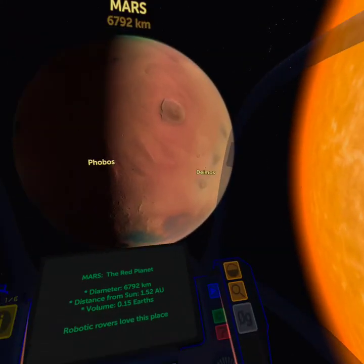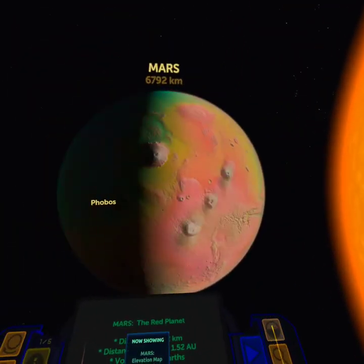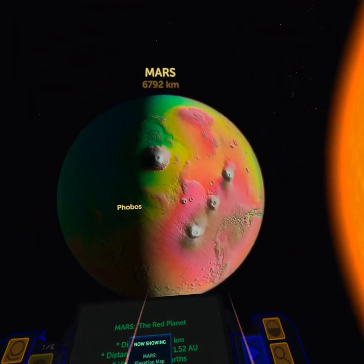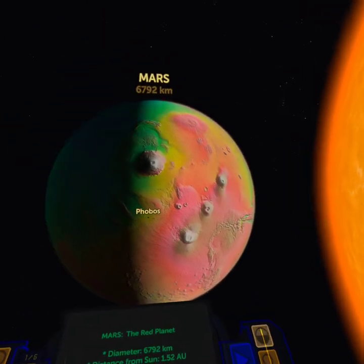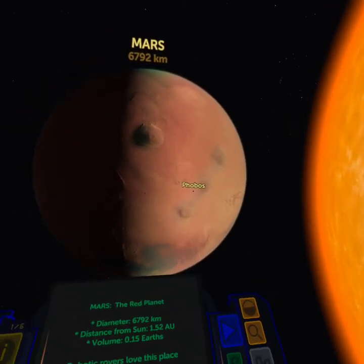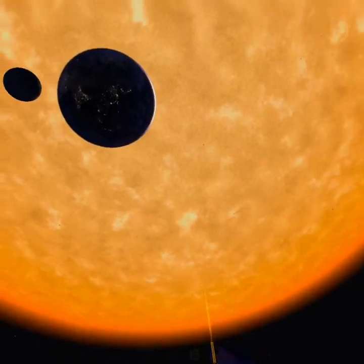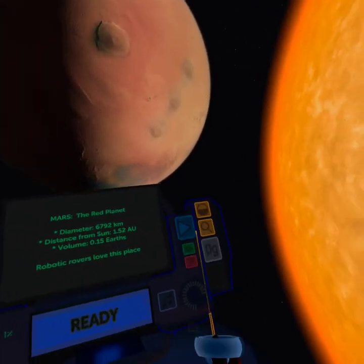Bring on Mars. Here's Mars. Again, you can kind of rotate it as needed. That's the elevations and all that. The old red planet. And you can see a little moon circling around. It's just the immersiveness — just what it looks like and everything.